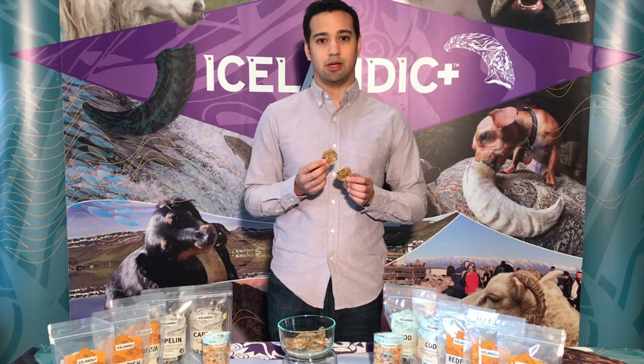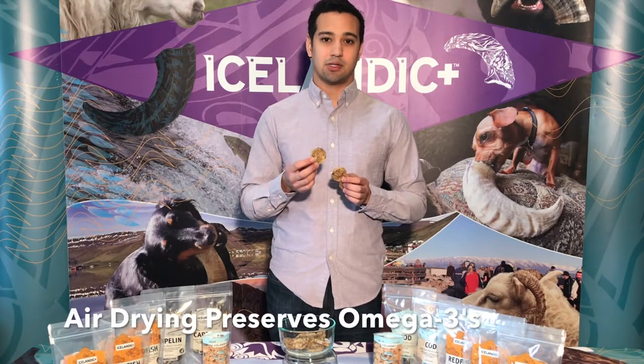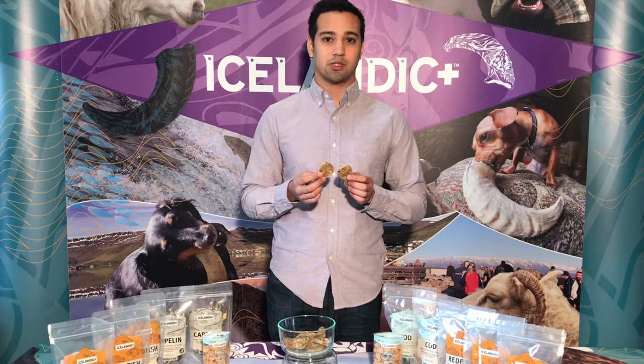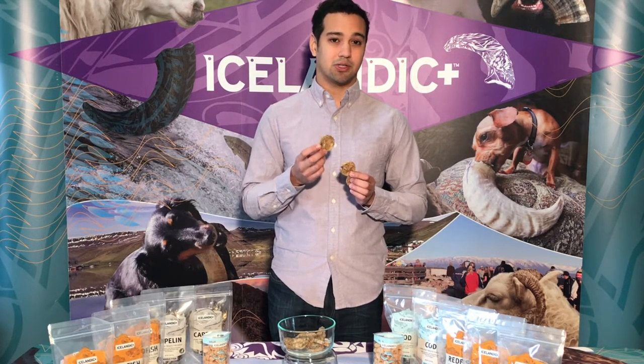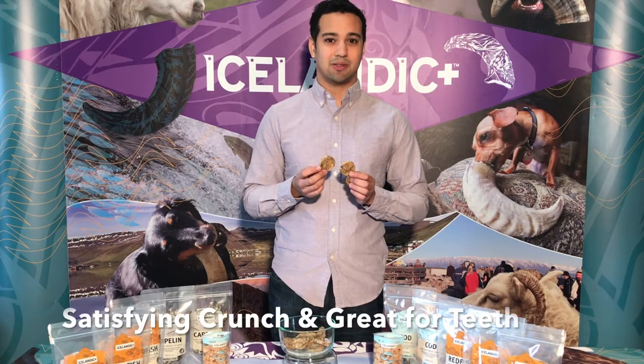Air drying also preserves all of those healthy omega-3s and other nutrients that are just so important for supporting your dog's healthy skin and coat. And air drying produces a crunchy treat as well that's great for their teeth too.